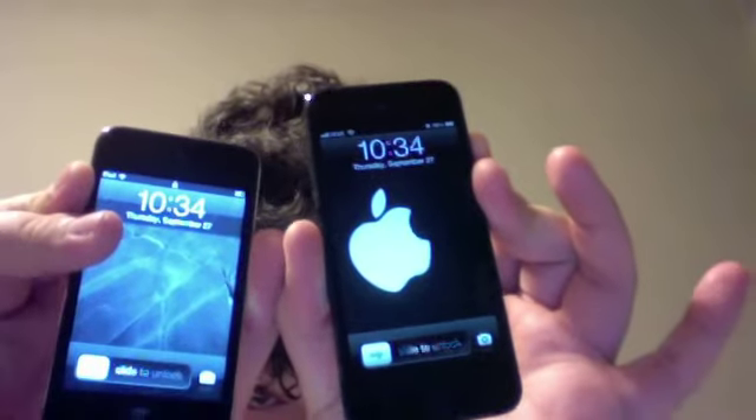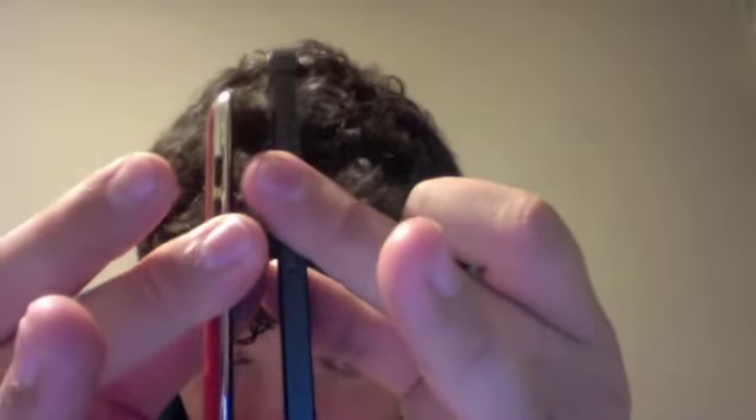Last but not least, the thing I have most in common with it — the iPod Touch. You can definitely tell the screen's longer, but in terms of overall size, it's not really that different.